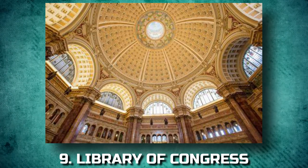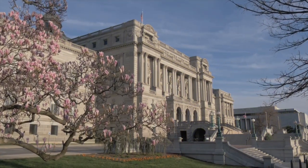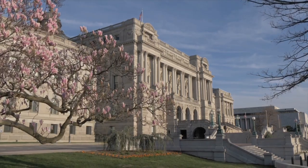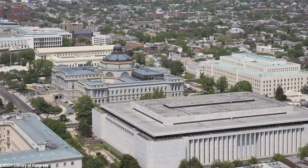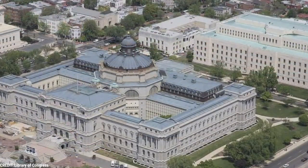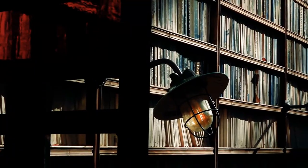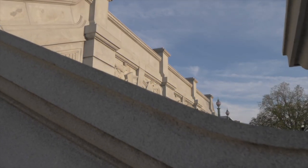9. Library of Congress. An underground passage with historical exhibits leads from the Capitol building to one of Washington's little-known places to visit: the Library of Congress. It's the world's largest library, modeled on the Opera House in Paris. You can visit portions on your own, but free tours disclose even more of its beautiful interior.